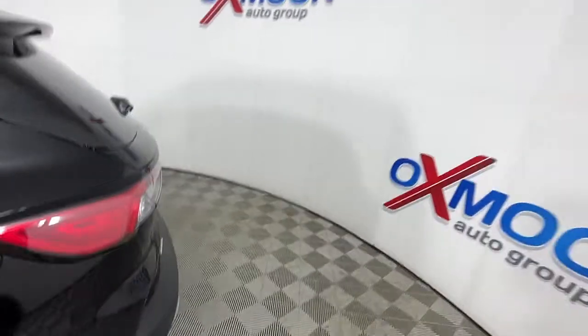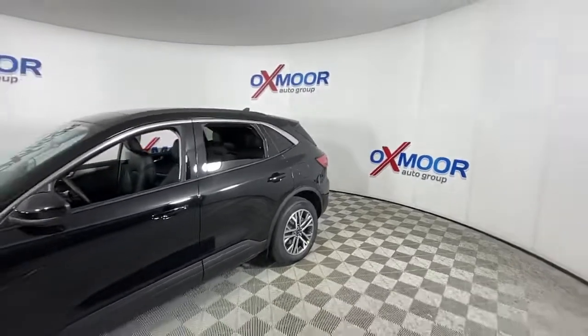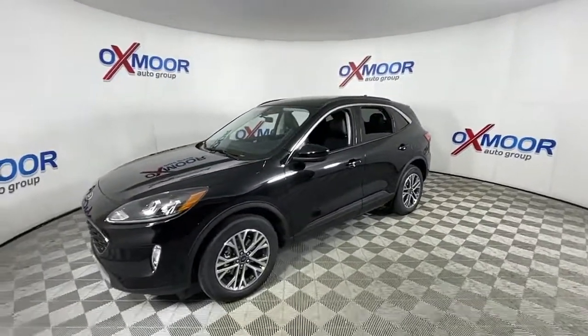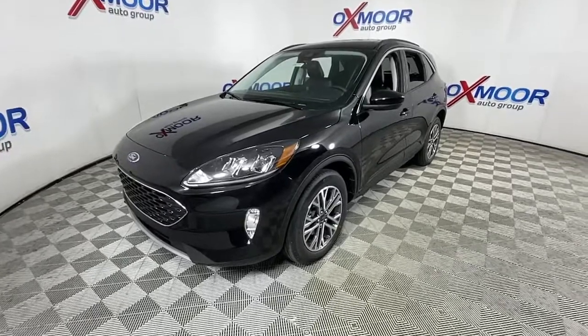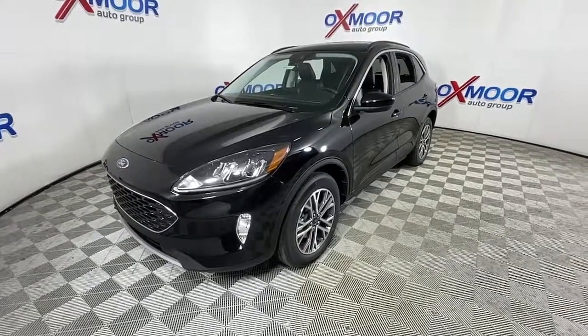Look no further than the 2022 Ford Escape. Get all the tools you need to make adventures comfortable and stress-free with this capable, comfortable Escape. This compact crossover delivers safety, convenience, versatility, and a smooth, relaxing driving experience, so all you need to do is enjoy the ride.